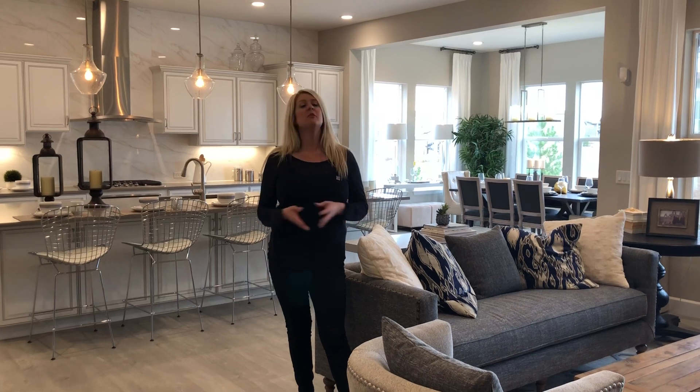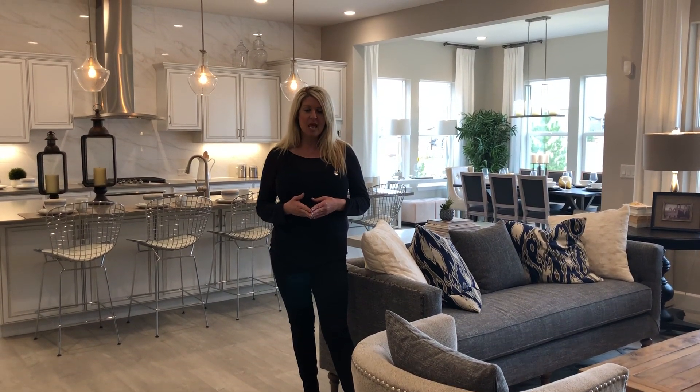Hi guys, Kimberly here for Model Home Monday. So today we're over exploring some of the Shea new builds out in Stepping Stone in Parker. They've got a number of different collections — actually three different collections of homes — ranging everywhere from the low to mid 400s and up.